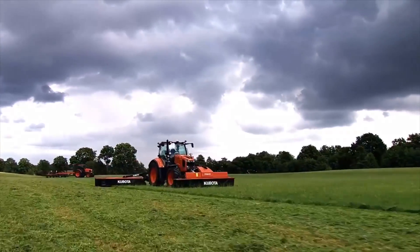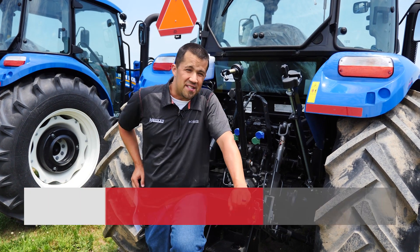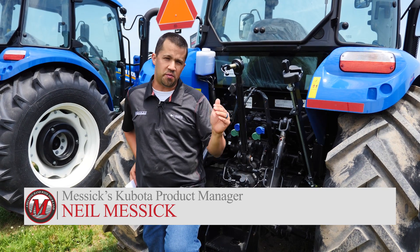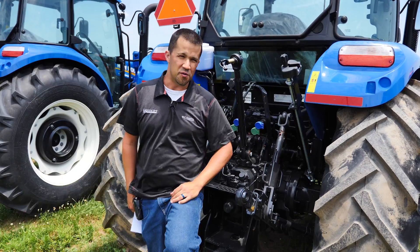Messicks — a helping hand with your land. Neil from Messicks here with today's 3 Minute Thursday. Today's short conversation is going to be about horsepower and all the varying standards that exist that are a little bit confusing.